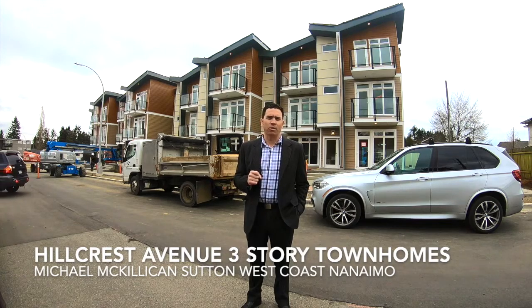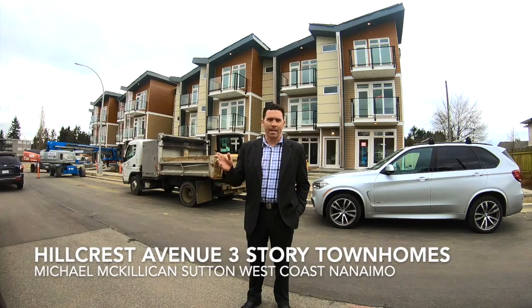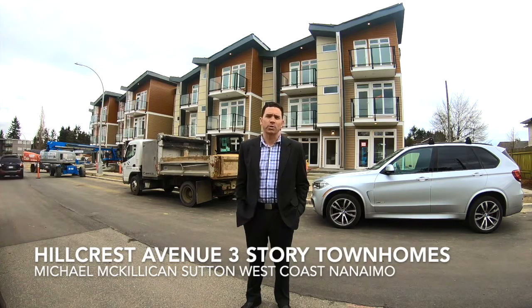So if you'd like any information on the Hillcrest, please call me at 250-616-0998. Again, it's Michael McKillican, Sutton West Coast of Nanaimo.